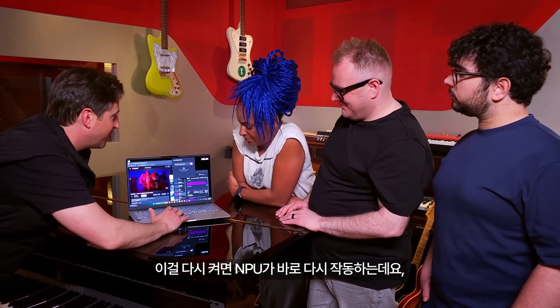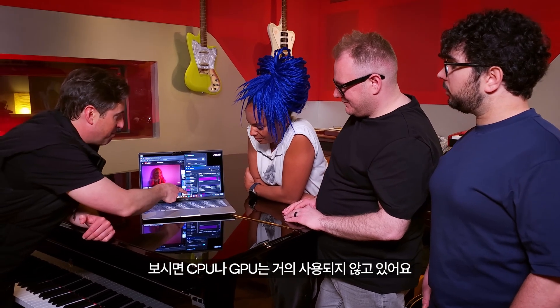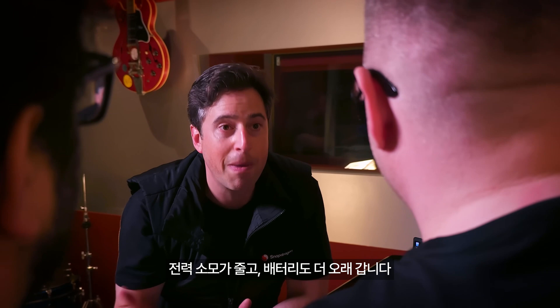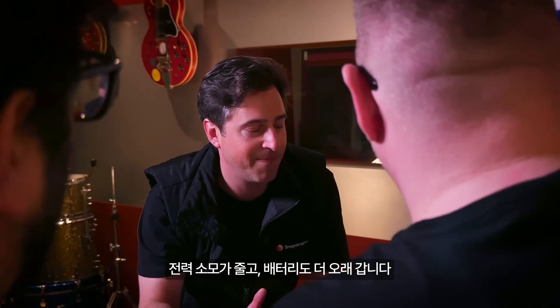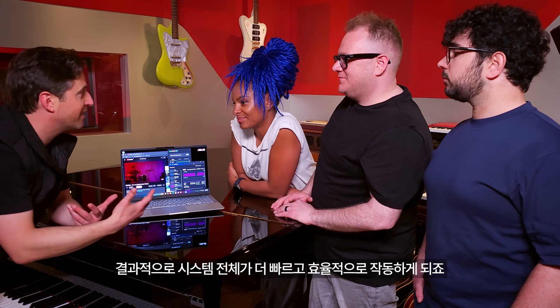When turned back on, the NPU picks right back up. But importantly, it barely touches the CPU and GPU. The less you use the CPU and GPU, the more power you save, the longer battery life you get, and you can use those resources for other apps and multitasking — making your system overall faster and healthier.